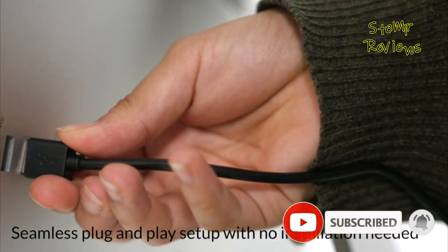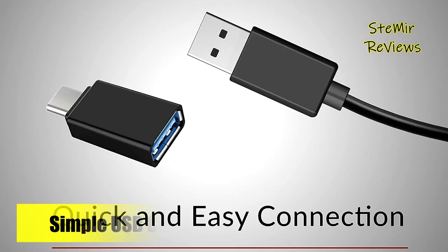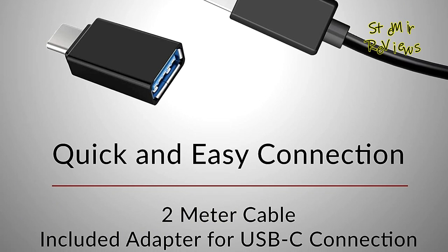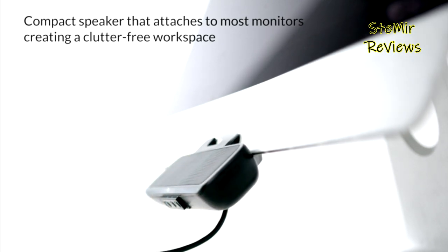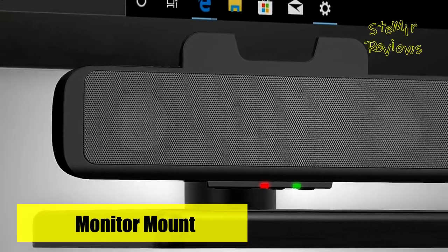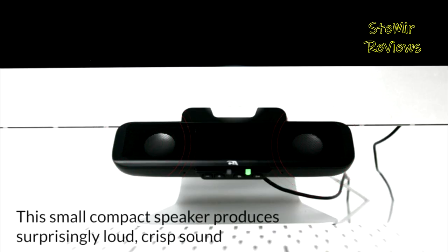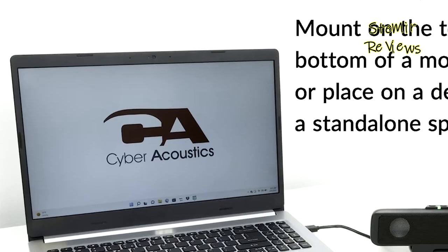The innovative speaker bar design lifts and projects the sound forward, ensuring a more immersive stereo experience. You can conveniently clamp the speakers to most monitors with a thickness of 1 inch or less, keeping them out of the way and freeing your desktop from unnecessary clutter. Alternatively, the speakers can also stand alone on your desktop for added flexibility. Operational convenience is at your fingertips, as the speakers come with volume controls, a speaker mute option with a handy LED indicator, and a play/pause button.